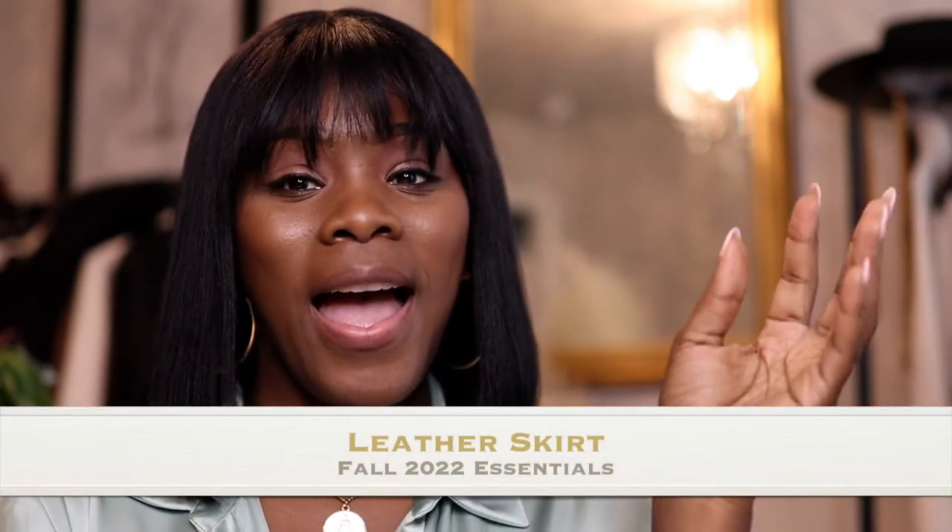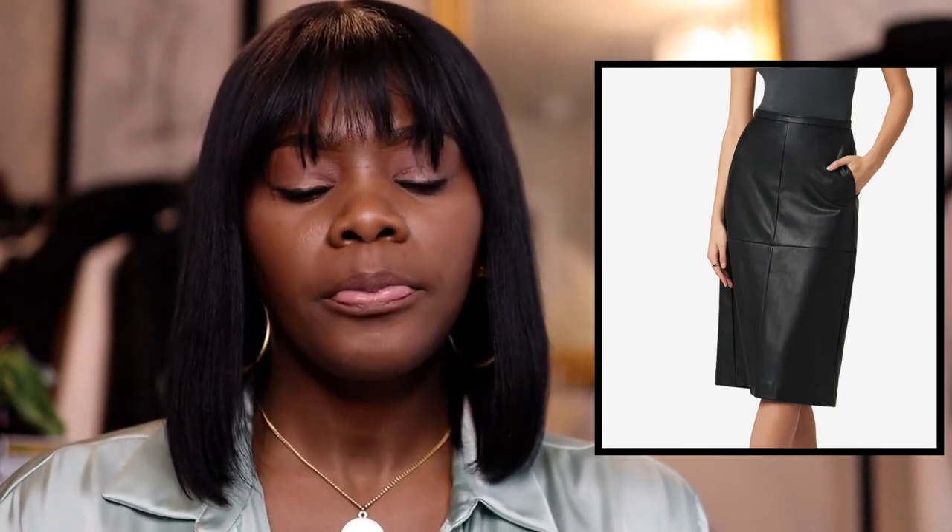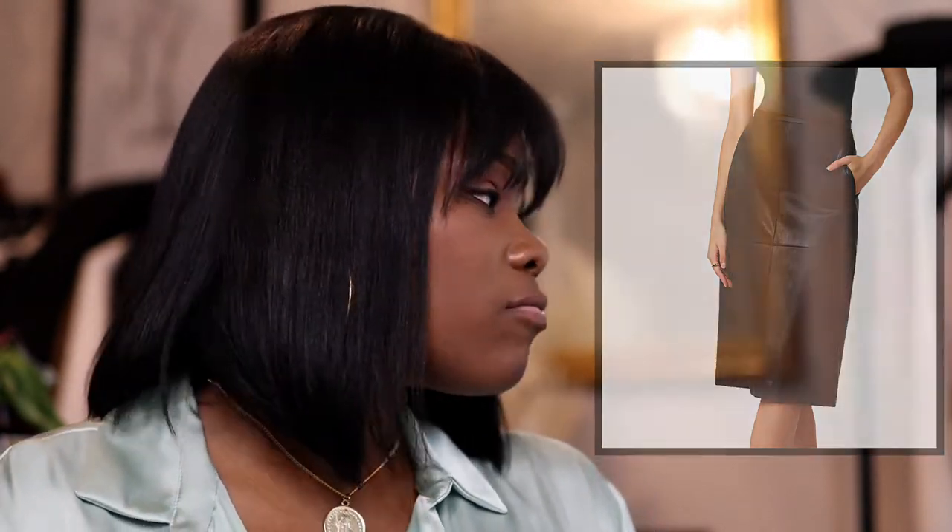Now let's get into bottoms. Leather skirts — you cannot go wrong. I love pencil skirts, especially with pockets because it gives the illusion of hips. For shapely ladies, you can buy pencil skirts anywhere. If you're into vegan leather, just know it doesn't last as long so take really good care of it. Vince has nice leather pieces, and Mango has both real leather and faux leather — check them out.